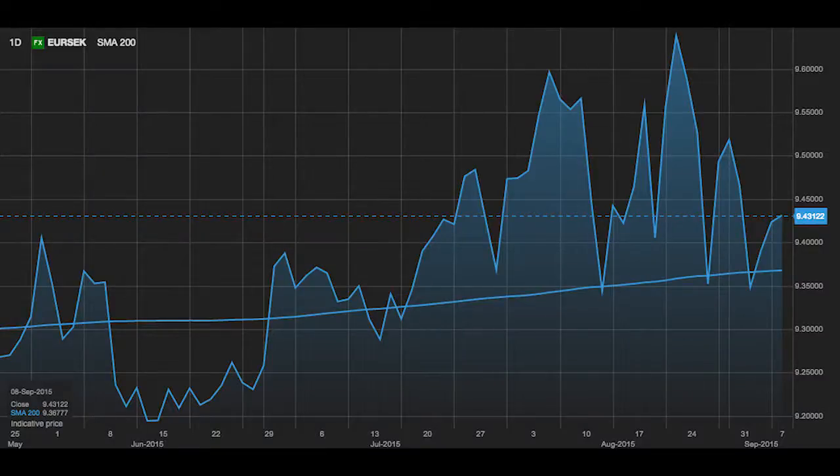We've bounced up towards the resistance area, and we're looking to sell it down towards the old range below 9.30. Technically speaking, we've seen a bounce after the very strong sell-off, and we're looking to short just below the 9.45 resistance area. The stop allows for some slippage back above 9.50, putting the stop at 9.51.